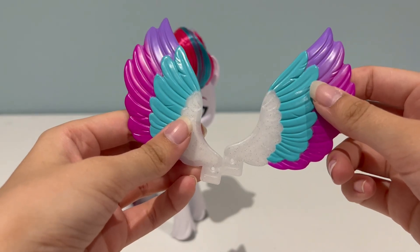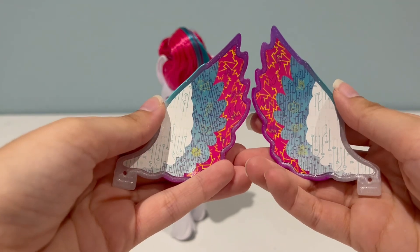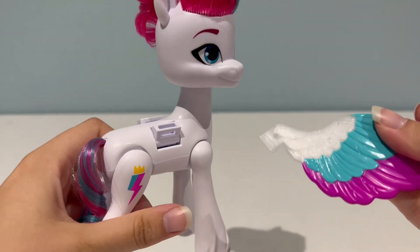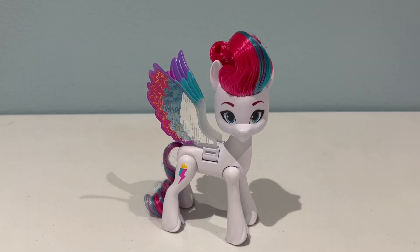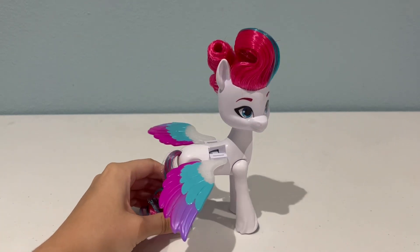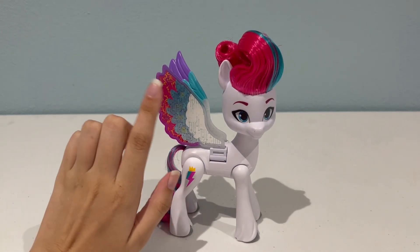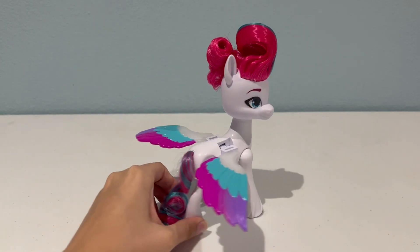Now here are her wings. They look like the normal Zip wings on one side, and then on the other side they have all the different little patterns on them. To put them on, you're just going to stick them in these little slots right here. Here she is with her wings on now — she looks a little more like Zip. If you squeeze her leg, her wings will flap. You want the part with the funky pattern to be on the outside, and the part with just the feathers to be on the inside.